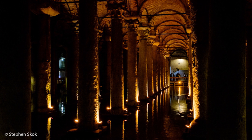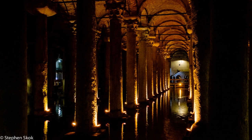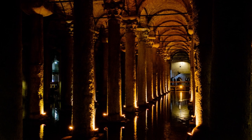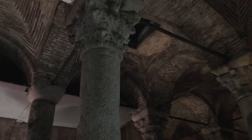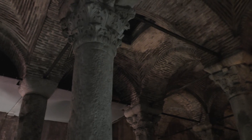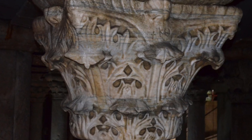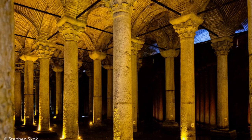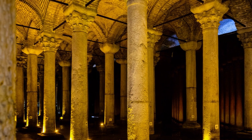The cistern is 140 metres long by 70 metres wide, held aloft by 336 columns. They are placed in 12 rows of 28 columns each. Ninety-eight of these columns share an acanthus leaf design and seem to be of a 5th century style. They may have been recycled from an existing building, or possibly were just outdated builder's stock. Each is about 8 metres in height, set 4 metres apart.